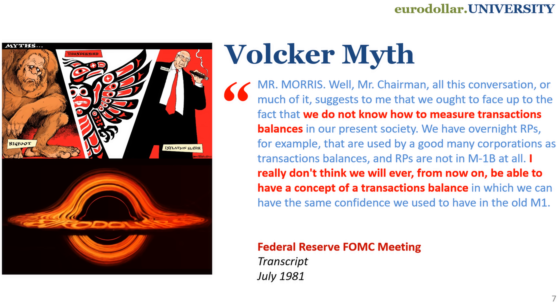Interest rates, the term structure, all that stuff — the market sorts that out. The Fed just decides whether or not there is too much or too little money. But of course they could no longer do that. They couldn't decide whether there was too much or too little money because they couldn't define it. They were struggling mightily to understand the monetary system, which they were supposed to be in control of. In lieu of being able to define the monetary system, they were forced to begin looking at other forms of data and signals. So they started to look at the yield curve.